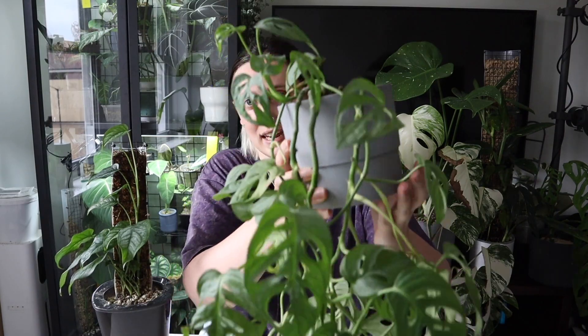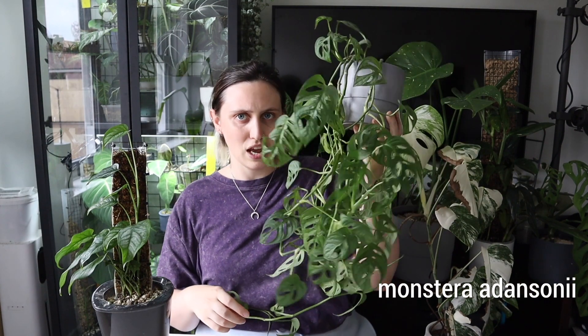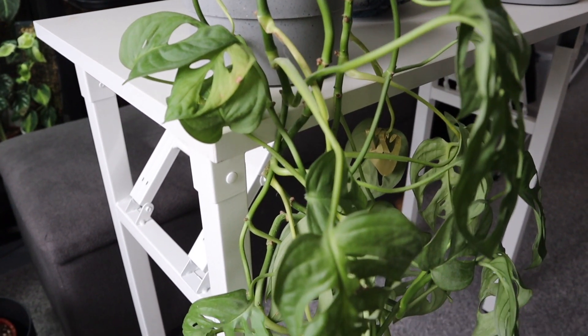I may as well start with this one as it is in front of me. This here is a Monstera Adansonii. I grew this from a whole lot smaller — throughout this video I'll try and insert pictures of when I got them or how they've grown over time. It definitely wasn't trailing down like this; this trailing bit is fairly new. I should probably chop and prop this bit, to be honest.